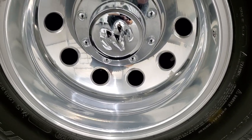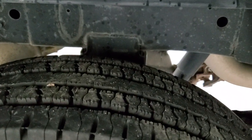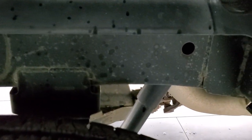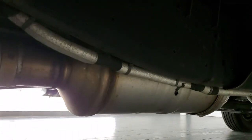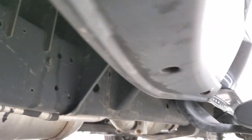The back rim is in pretty nice shape as well and the back tires have just as much tread as the front tires. The rest of the frame and underbody is in very nice condition and has all the remaining factory exhaust and looks really good.